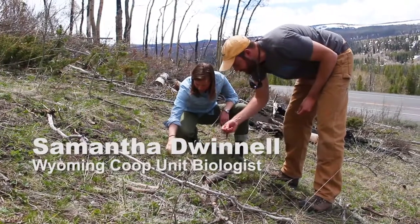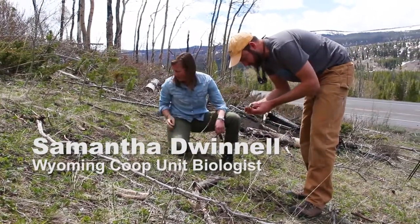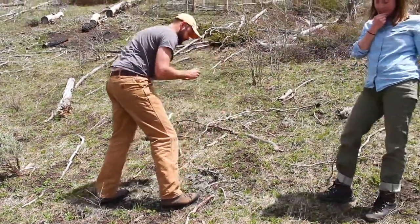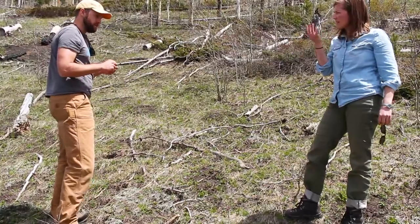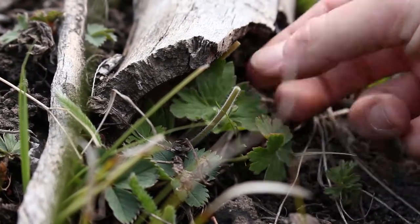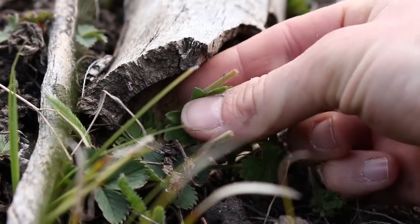They're eating this little geranium that's just popping up, and geranium was the number one plant in all of my deer diet analyses in the summer. This is a good example — you can see where they just snipped off the end right there.